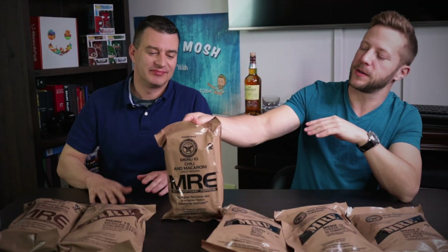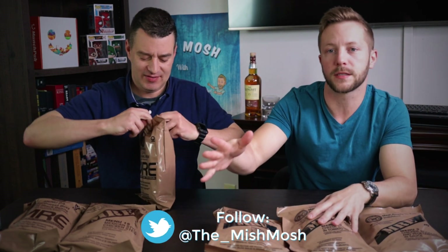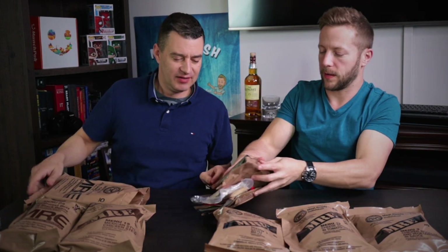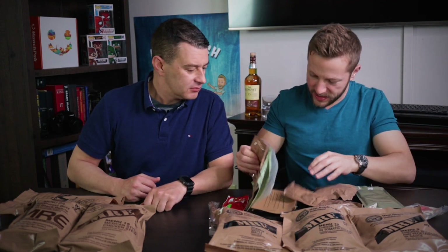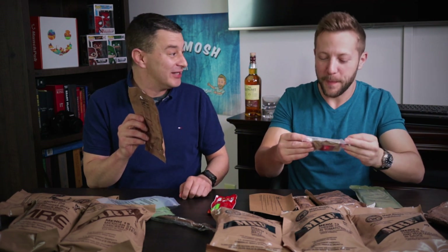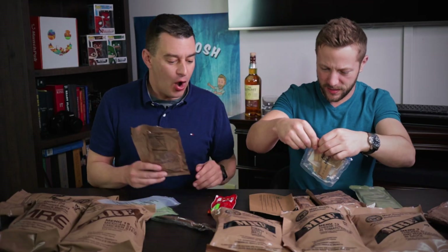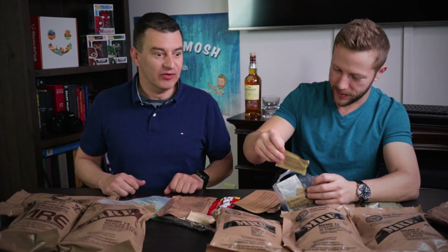We're gonna open them up here. Basically everything you need is in here, minus the water. This one is chili and macaroni — oh, it comes with Skittles! And apparently some stool softeners to help you after? We've got smoked turkey nuggets, and it comes with the heating element. Oh, we got grape drink! It also gives you matches — yo, this is dangerous. And freeze-dried coffee. They give you everything; this is a full meal.